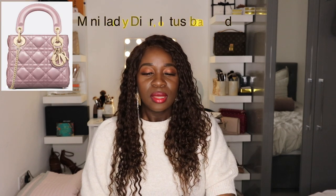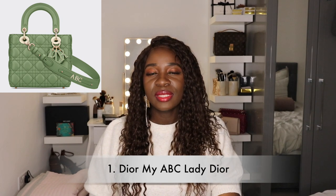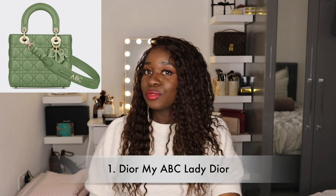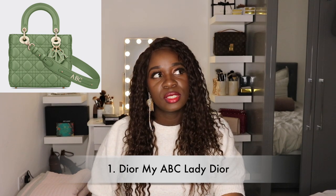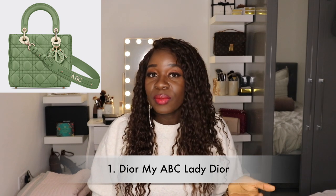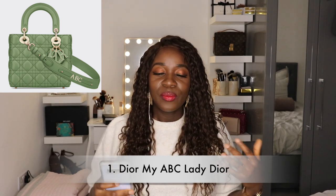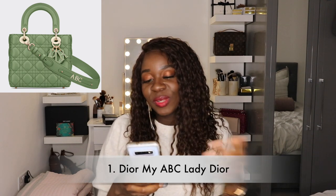First on my wish list is the Lady Dior. It was actually featured on my previous wish list but that was the mini in the iridescent pink color. Now I think I actually prefer the Lady Dior in the My ABC Dior size, which is the next size up. I saw it in mint green but I recently checked and they no longer carry it — it was likely just for last year. I'll try to source the mint green via a personal shopper, and if I can't, I'll go with the iridescent pink. The My ABC is not too big, not too small, so you can transition it between day and night.